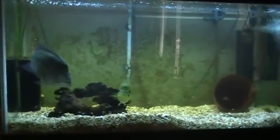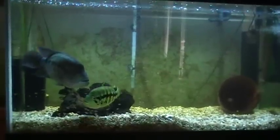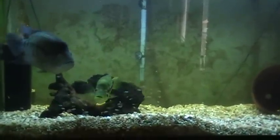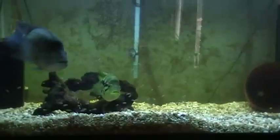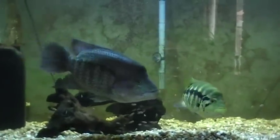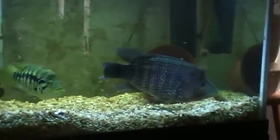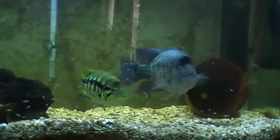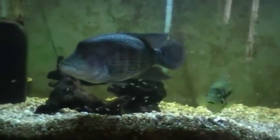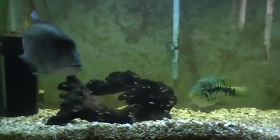We're going to start here with my wild-caught pair of Dovi. That's mom there tweaking out — she likes to do that. They probably have a good couple hundred fry in there too. Dad there, the last time I measured him was pushing 18 inches. I think he's a little bit bigger than that now — I'd say he's probably closer to 20.